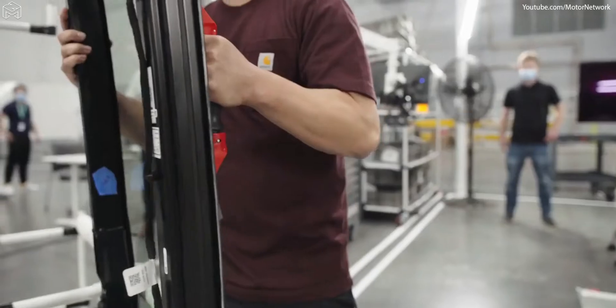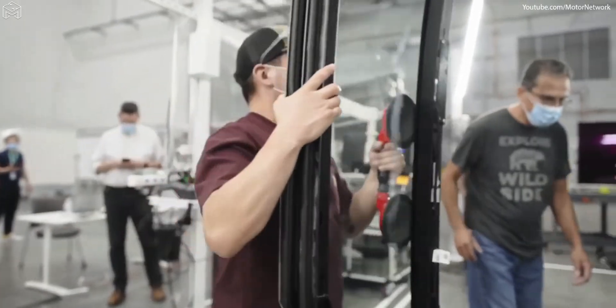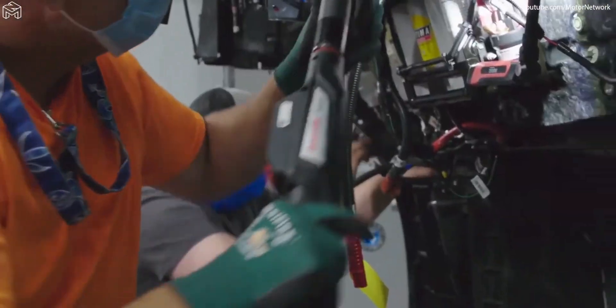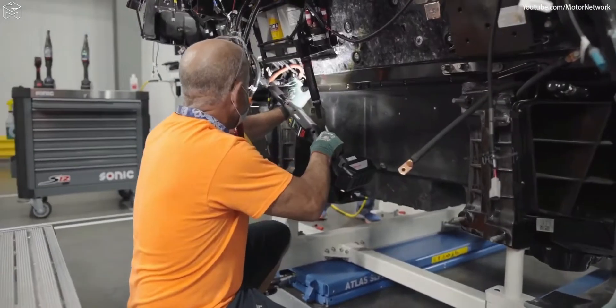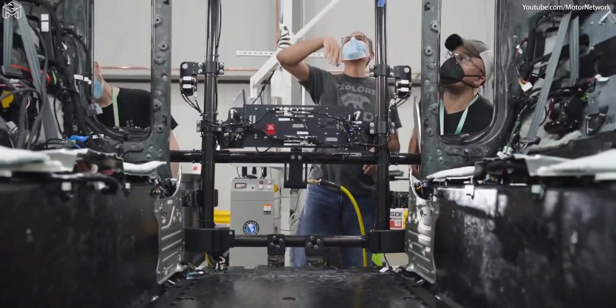Zoox has chosen to develop a vehicle from the ground up for autonomy because we firmly believe simply putting sensors onto a current passenger car is fundamentally flawed. The current geometry and shape of a vehicle doesn't allow you to place sensors in the optimum position.